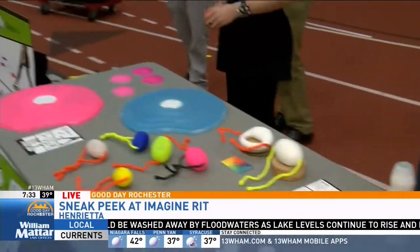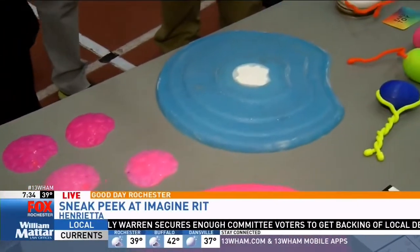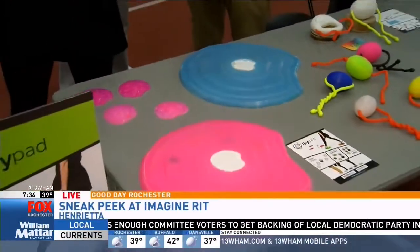We've been working on many access technology projects here at RIT, and this is just a few examples. We have the Lilypad, which is a system of connected tiles that guide children in daily activities, especially those with special needs.